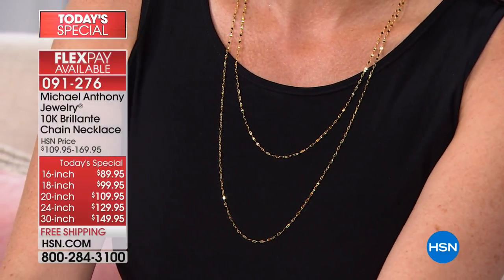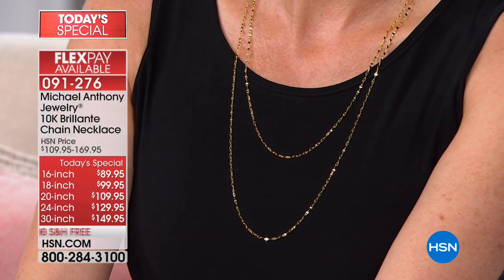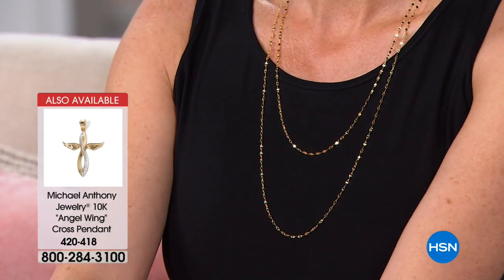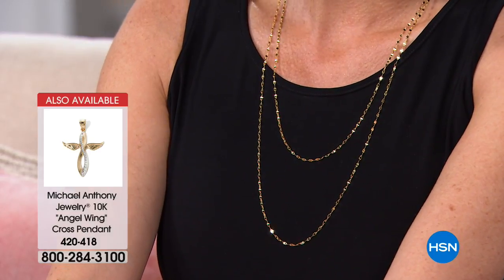Gorgeous. I mean, look at that, how beautiful. What two lengths are you wearing? I'm wearing the 24 and the 30, I think. And I'm wearing the 16, the 30, and the 20. I always like when Angie does that — when she picks two chains that are not your standard ones. Look at what a set that is!